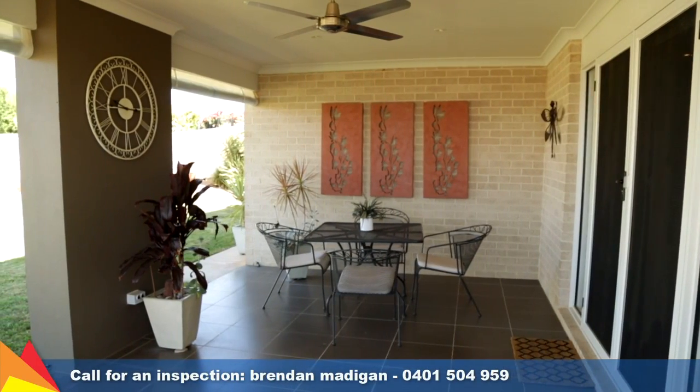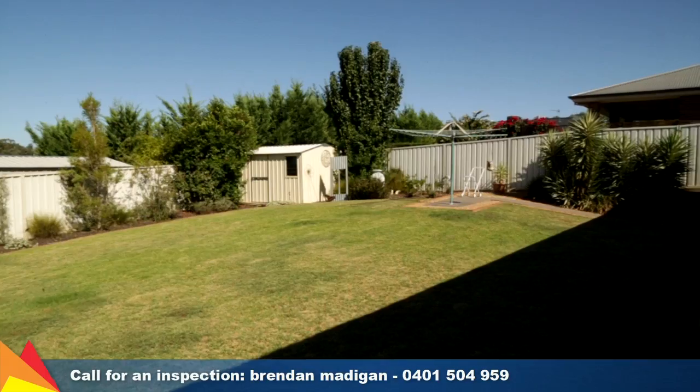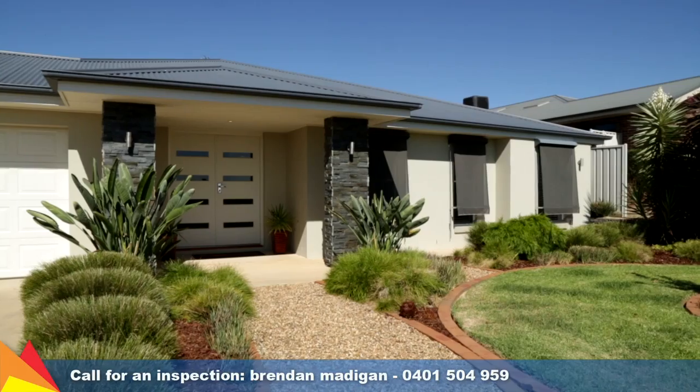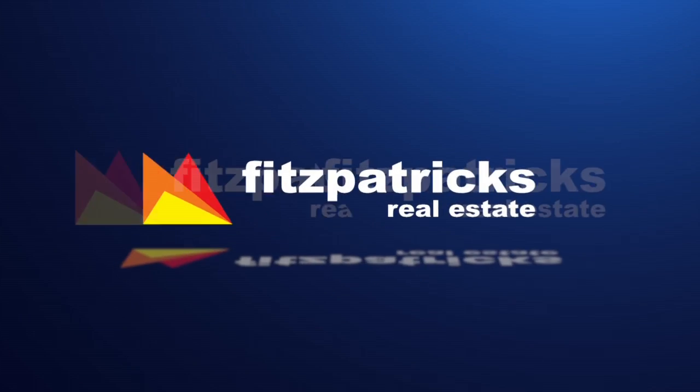Creating an extension of the living area is the large entertaining area under the roof line. Flawlessly finished throughout, this sleek home is a pleasure to inspect and is ready for you to enjoy the elevated hilltop location. Thank you.